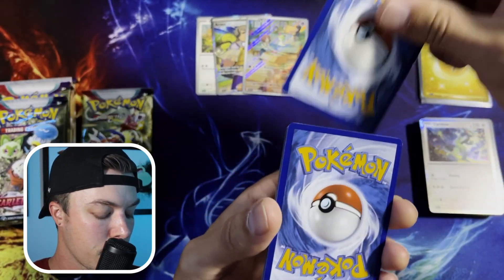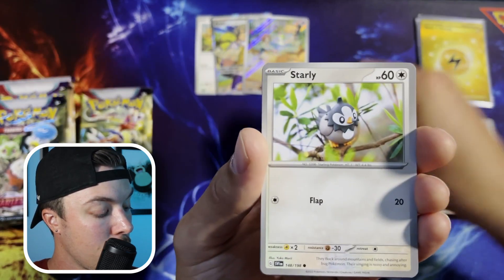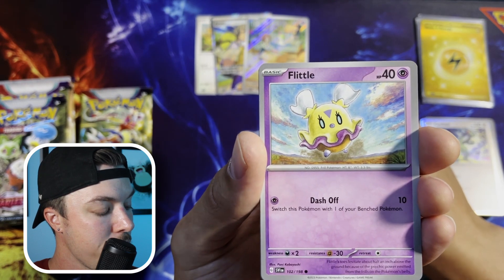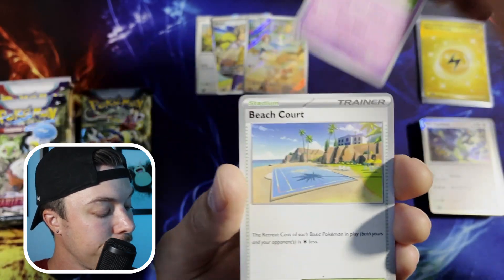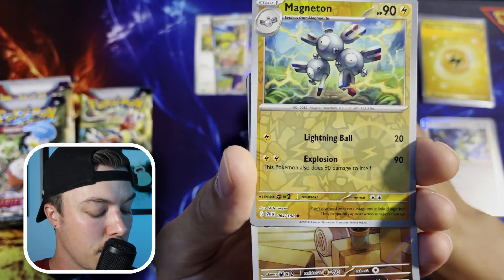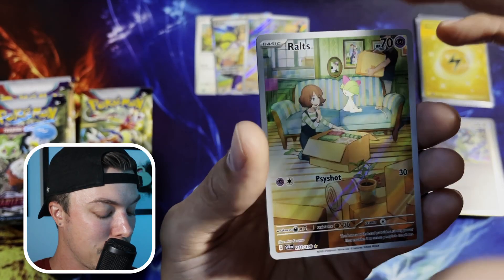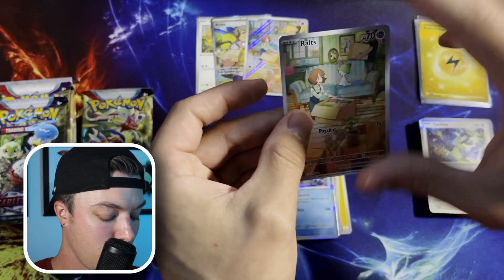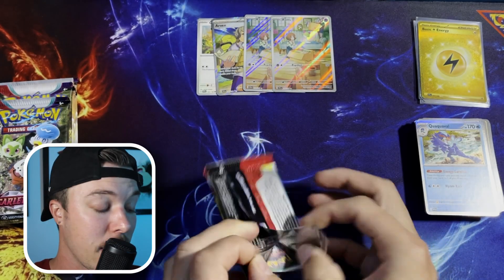Ponyta, Crushing Hammer, Starly, Staravia — I think I need Staravia, I'll have to go back and check. Another Flittle, Hypno, Beach Court — I have lots of Beach Courts. Sandaconda, Magneton. Back-to-back Ralts and a Quaquaval? I've never pulled back-to-back full art illustration rare Ralts. Well, I'm not complaining. If you're in the market for a Ralts, let me know — I've got an extra one for you.